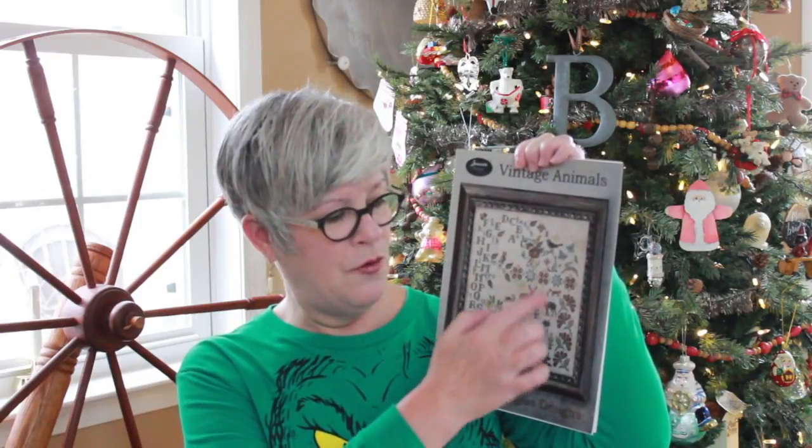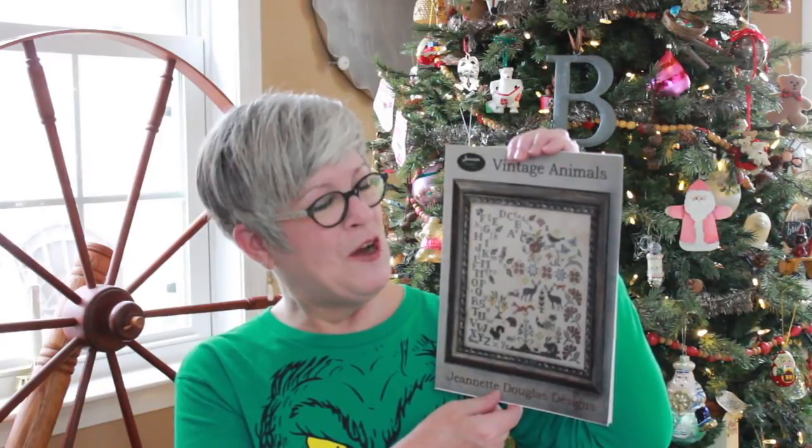These animals really caught my eye. I seem to be having a deer theme going on in my stitching, so this one really caught my eye. Thanks, Julie — I appreciate your quick service.